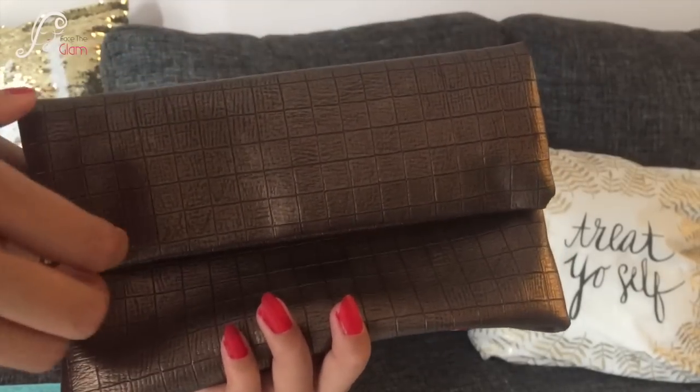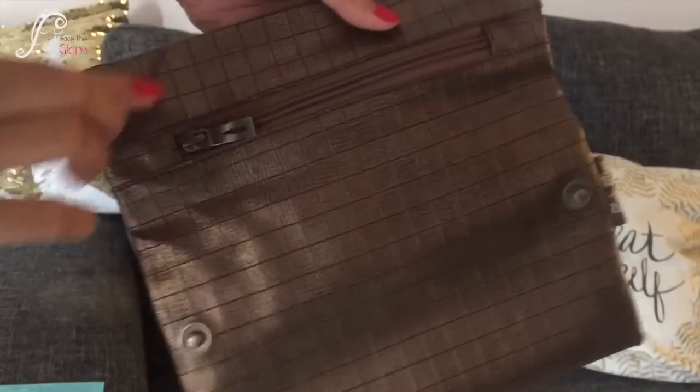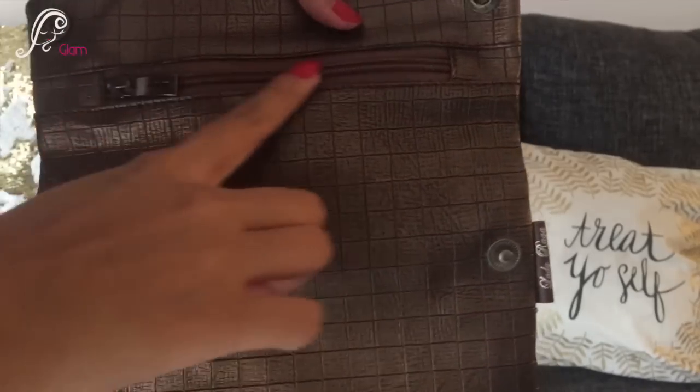The pouch is really nice material, and when you open it you can see there's a zipper, so it's a really good pouch to keep your stuff.